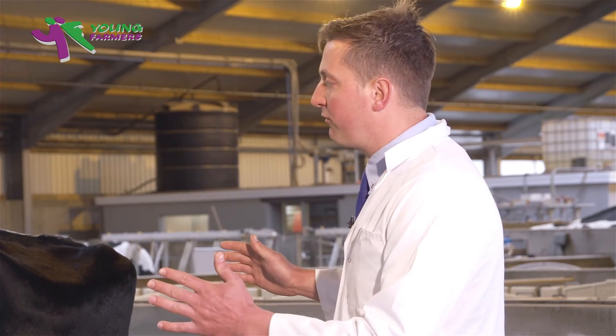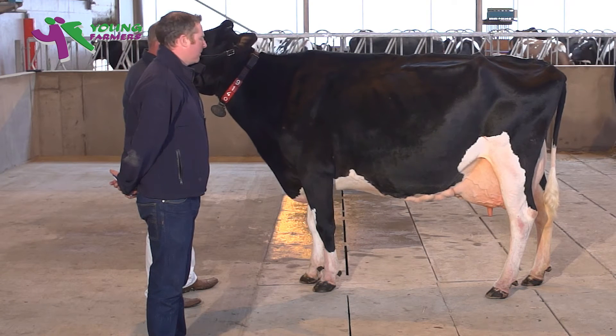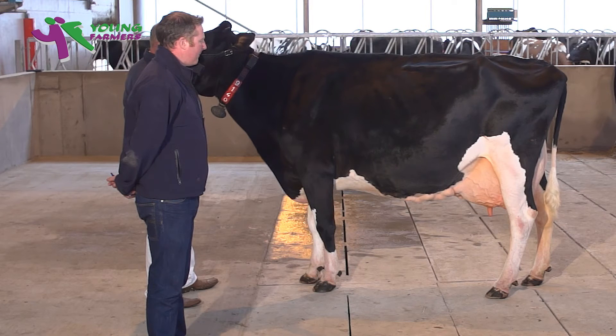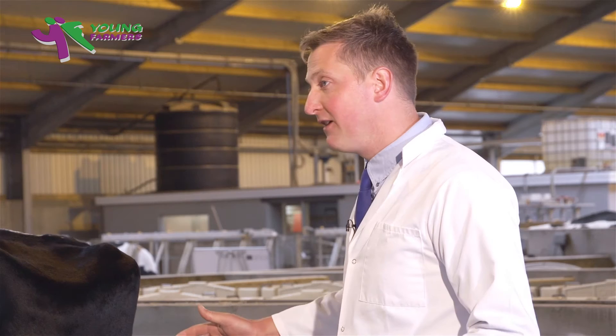Now when you stand back and look at this animal from the side, she shows plenty of height, length and power for me on a commercial basis. She's cleaned down through her brisket, she's got plenty of depth through her side and flank with an open and well sprung rib with plenty of body capacity.